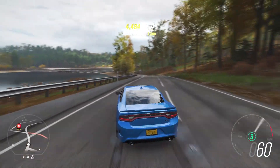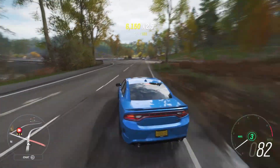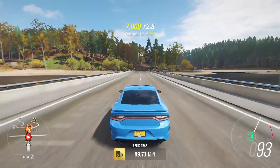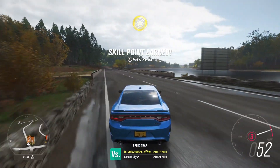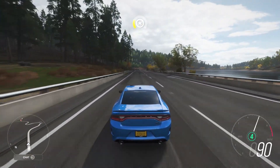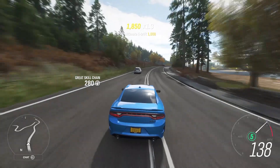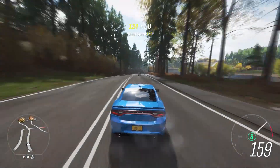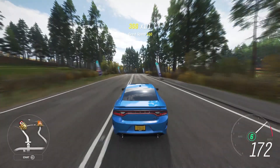The Dodge Charger SRT Hellcat will be available until 7 PM Eastern Standard Time on December 31st. It has a 6.2 liter supercharged V8 with 700 horsepower — it might remind you of the car we got on day one, the Dodge Challenger Hellcat SRT. They started and ended very consistently, with the middle all over the place. This is an 80,000 credit auto show car, and really the only positive aside from getting a free car is that it has wheel spins in the car mastery.